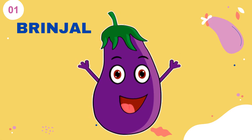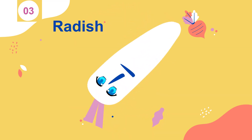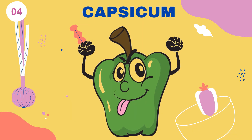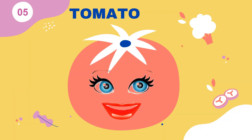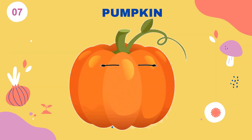Brinjal. Onion. Radish. Capsicum. Tomato. Potato.